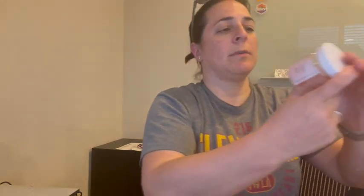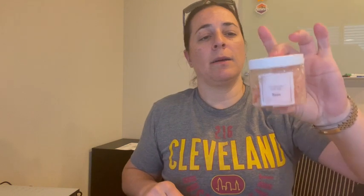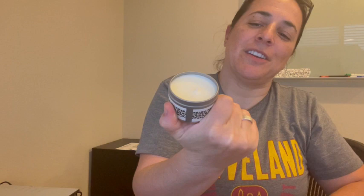It also comes with these bath salts which are 100% natural and have a rose aroma to them. And then you have 'Mom's Last Nerve' — and you can set it on fire. It's a candle, so I thought that was super cute and clever.